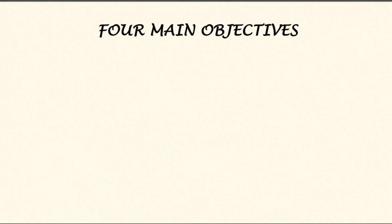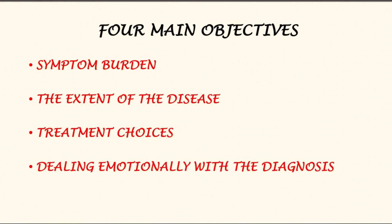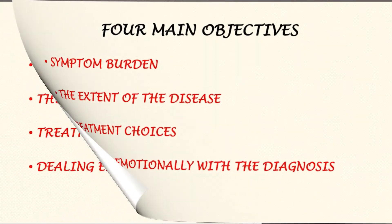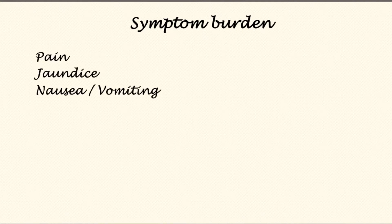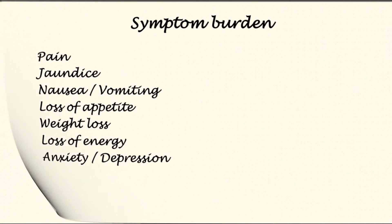From the doctor's perspective, the main objectives are to know your symptom burden, the extent of the disease, what treatment choices might be appropriate, and to help you deal emotionally with the diagnosis. Symptoms giving pancreatic cancer patients problems include pain, jaundice, nausea, vomiting, loss of appetite, weight loss, loss of energy, and anxiety and depression.